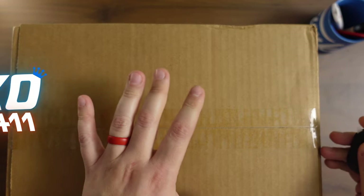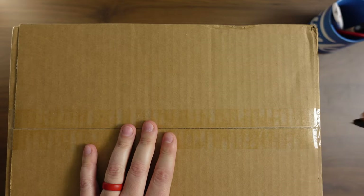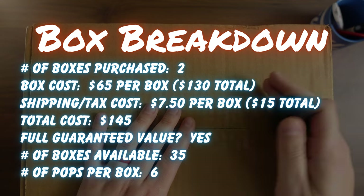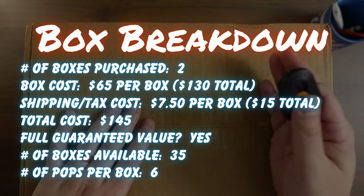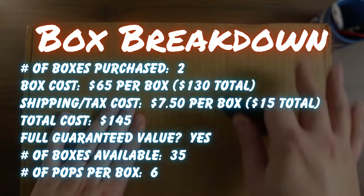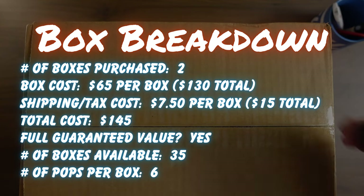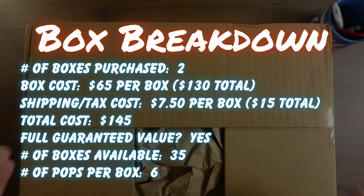There should be 12 pops in here because the way Boomloot does it, they do like a six-pack for each of the boxes. The boxes are only $65 a piece, so $130 total because we did get two boxes, and then $15 for shipping. So all in, we're at $145. Like I said, we'll have 12 pops total. There were only 35 boxes in the run and then guaranteed value of $100 per box. So really good value.